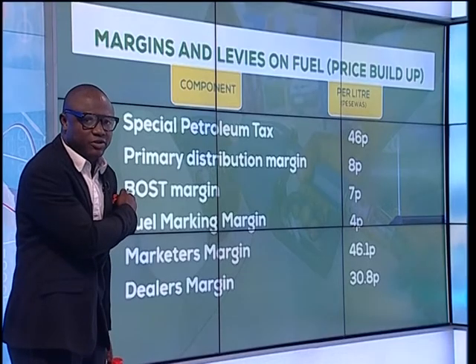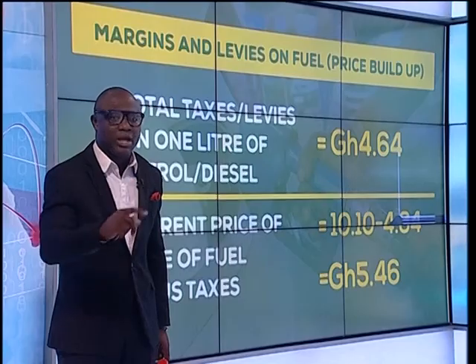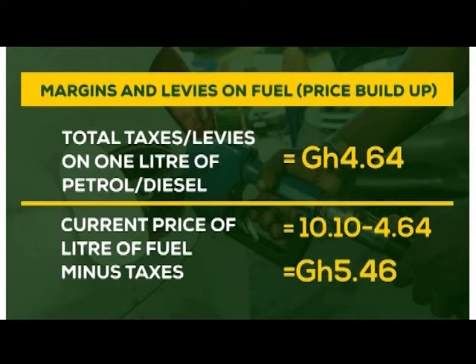The Special Petroleum Tax, 46 pesewas. You have Primary Distribution Margin there, 8 pesewas. If you add all the pesewas — the quantum effect — the total taxes and levies on one litre of petrol or diesel is 4 cedis, 64 pesewas.